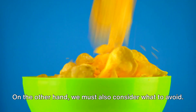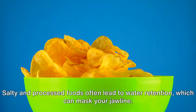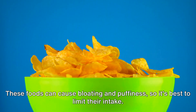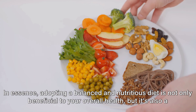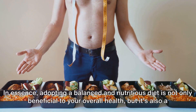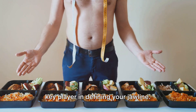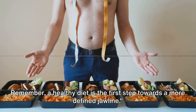On the other hand, we must also consider what to avoid. Salty and processed foods often lead to water retention, which can mask your jawline. These foods can cause bloating and puffiness, so it's best to limit their intake. Adopting a balanced and nutritious diet is not only beneficial to your overall health, but it's also a key player in defining your jawline. A healthy diet is the first step towards a more defined jawline.